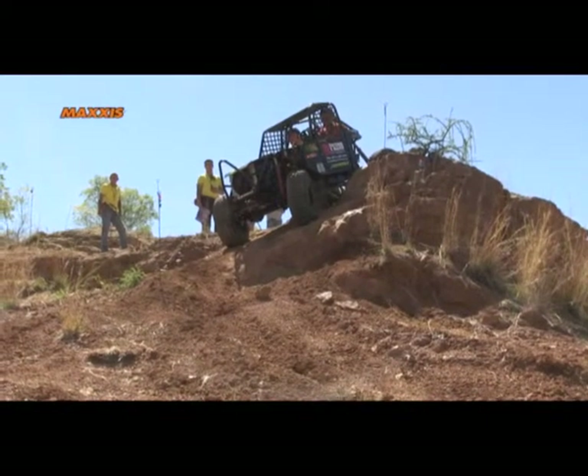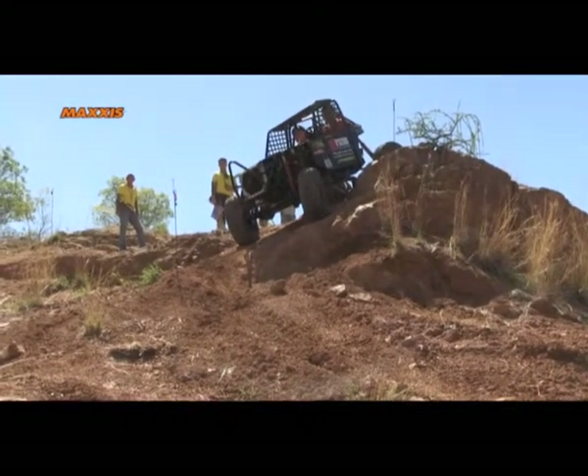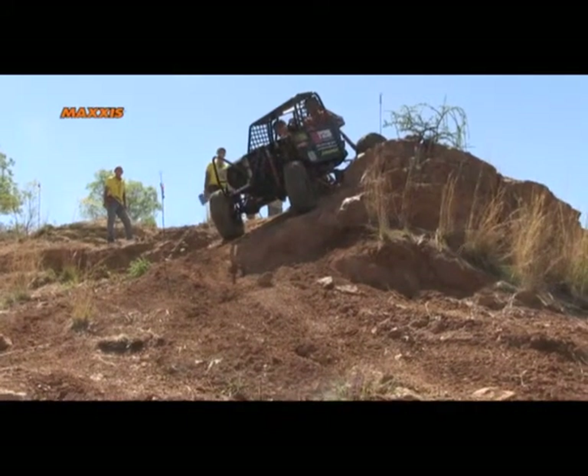Heading down the slope at an angle, taking their time.